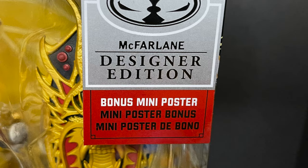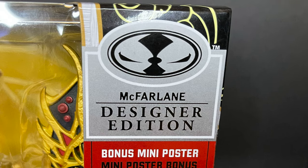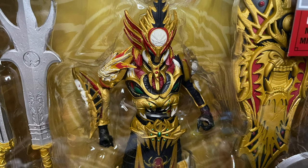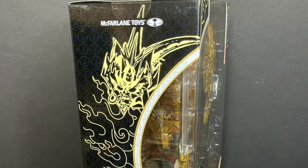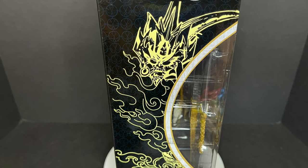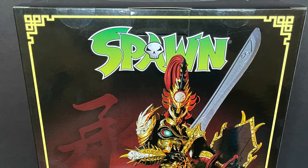Today we are totally checking out their brand new deluxe Mandarin Spawn. This is the third Mandarin Spawn in as many months. This is the designer edition — comes with a mini poster as well, but a different look for the Mandarin Spawn, more of a deluxe of course. Really gorgeous packaging all over this sucker, it's a nice presentation, with a nice photo of the figure on the back.